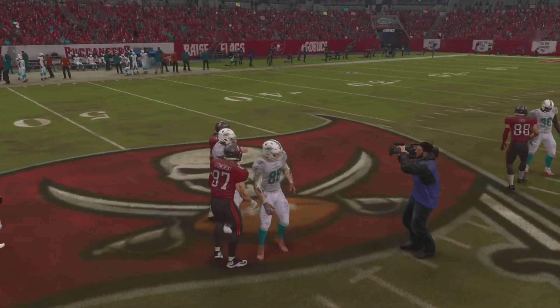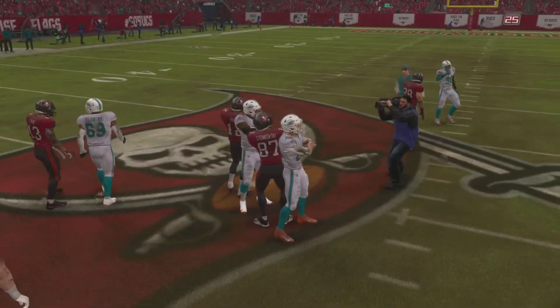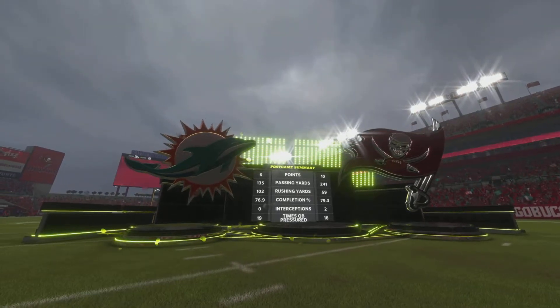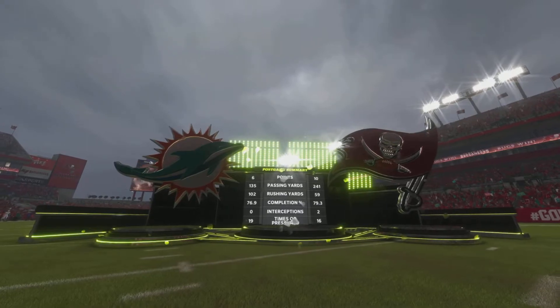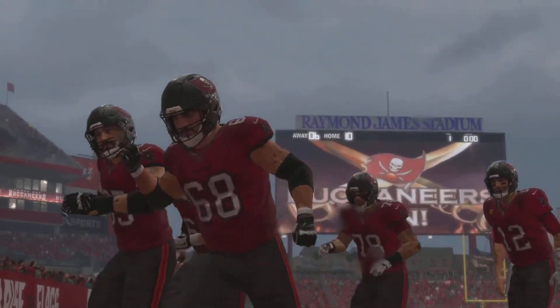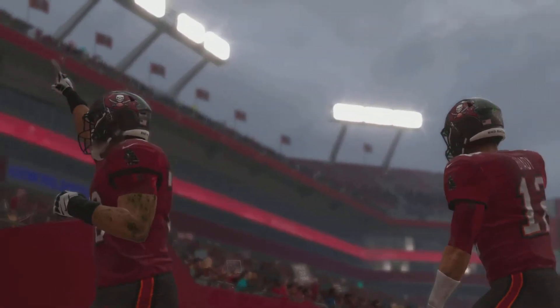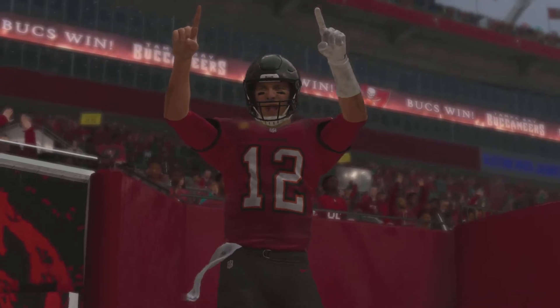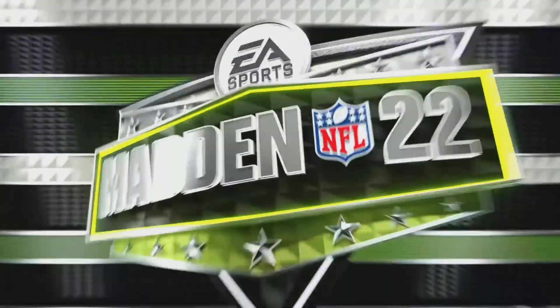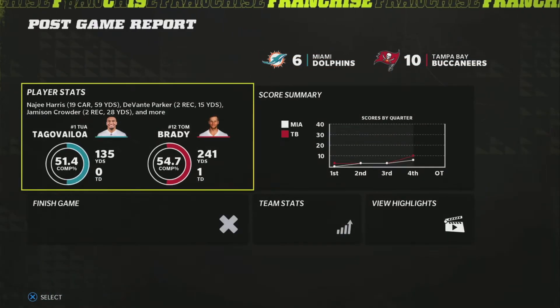Ugly day in Tampa, and the game reflects the weather. The final score is 10-6 in favor of the Buccaneers. Both teams could not really get anything going at all — they scored six points through three quarters. Then Miami takes the lead, but then it's Tom Brady, so he activates into a different mode and ends up getting the touchdown to seal the game. That was the only score of that magnitude in the day.